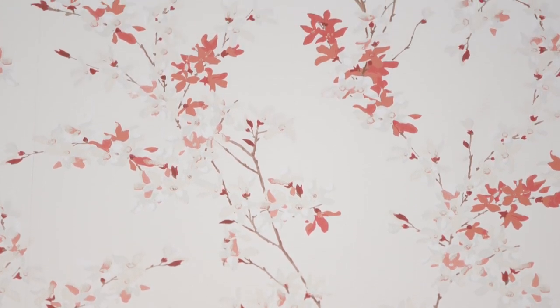We are really excited about our new print Forsythia, which comes in two colourways and can be found in wallpaper and fabric. It's an intricate and detailed floral design which is bright and uplifting in Rosehip and has a subtler presence in Natural.